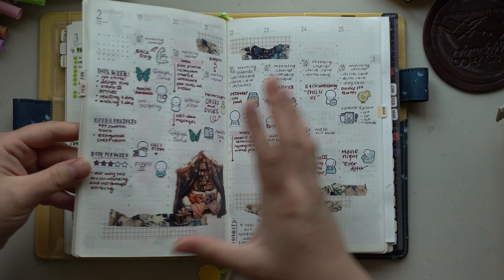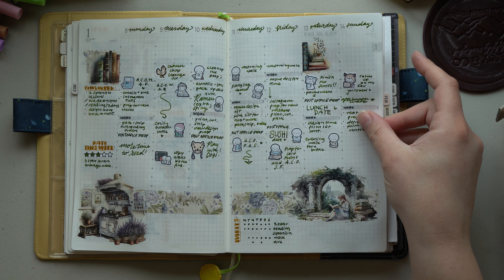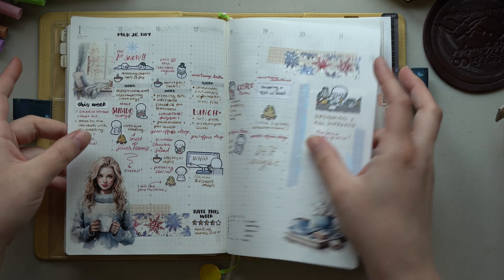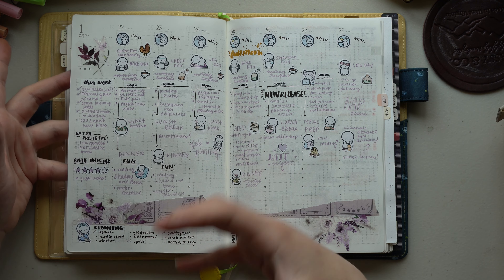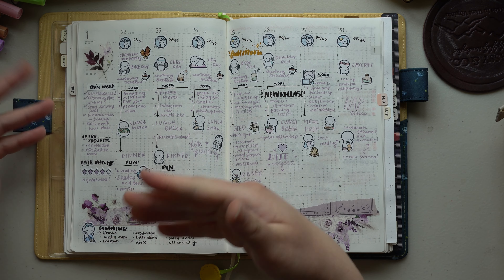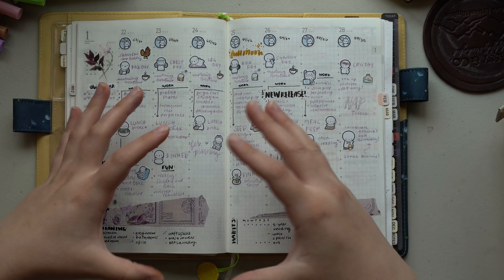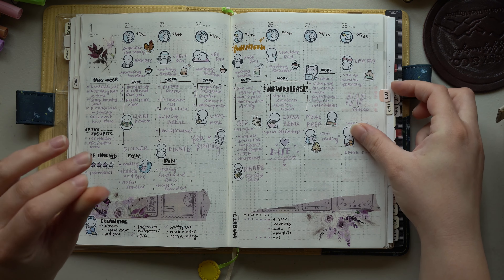This is all about weeklies. I've been doing my weeklies in the same format for probably a little over a year — a time list of things I'm doing, denoted with little stickers or icons, a section at the bottom for habits or cleaning tasks, a task list on the side, and extras like a happy moment section, a sleep tracker, or a work tracker. I've tried a lot of different things, but this has been the format I've stuck with for a very long time.